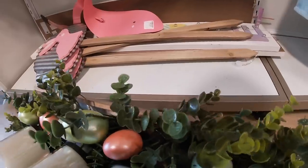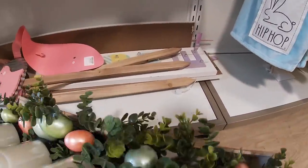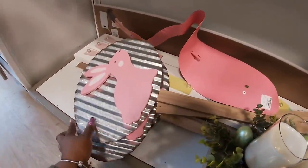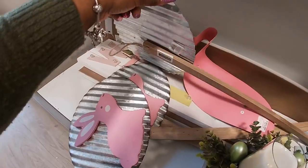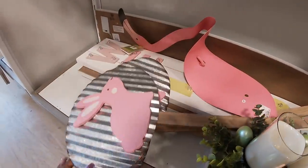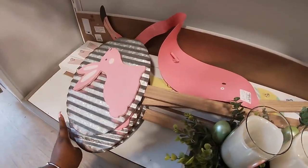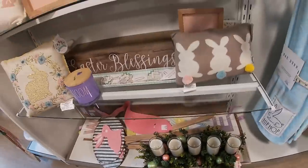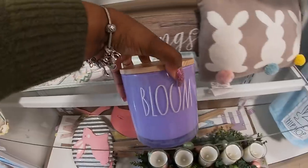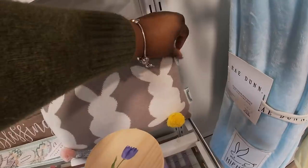Let's see if we can find a price — $40 for that. There's a cute little bunny sign — I don't see any prices on those, but those are cute yard signs. 'Easter Blessings' in blue. Cute little bunny tail pillow — $13.